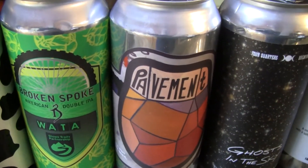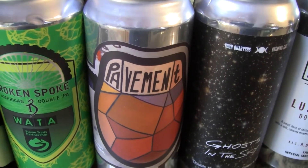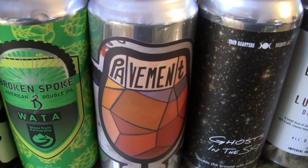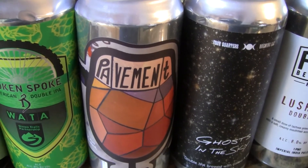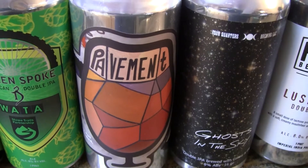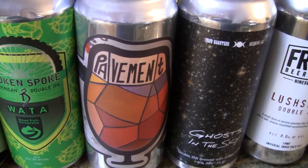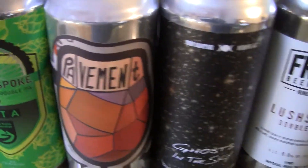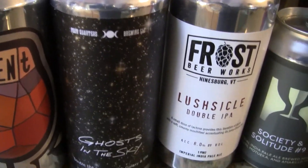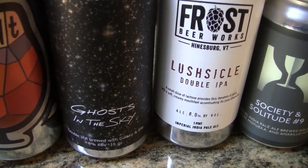The next one is Pavement from Foam Brewers, located in Burlington, Vermont. Foam has a very good reputation. They've started limited canning since his last trip up there, and there were about 30 people waiting to get in when they opened — the place filled up quickly. This is one of their signature double IPAs.